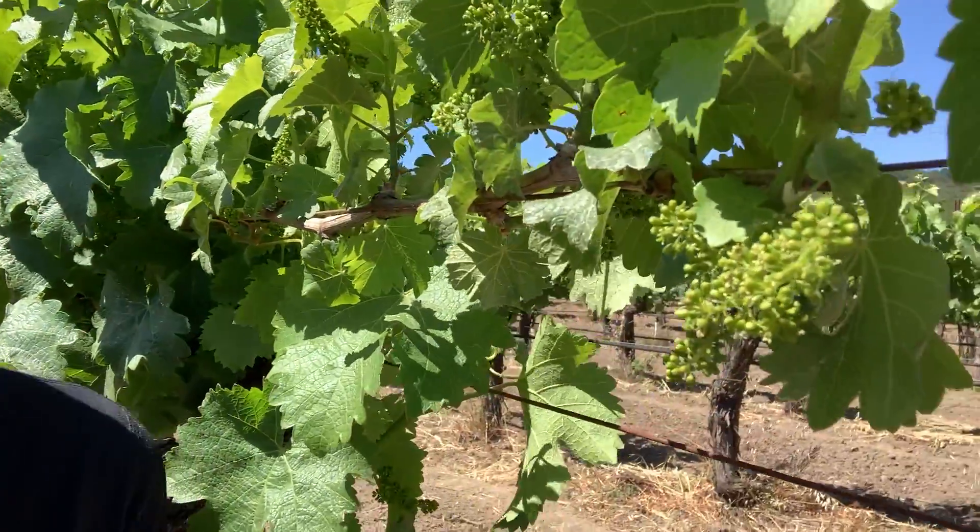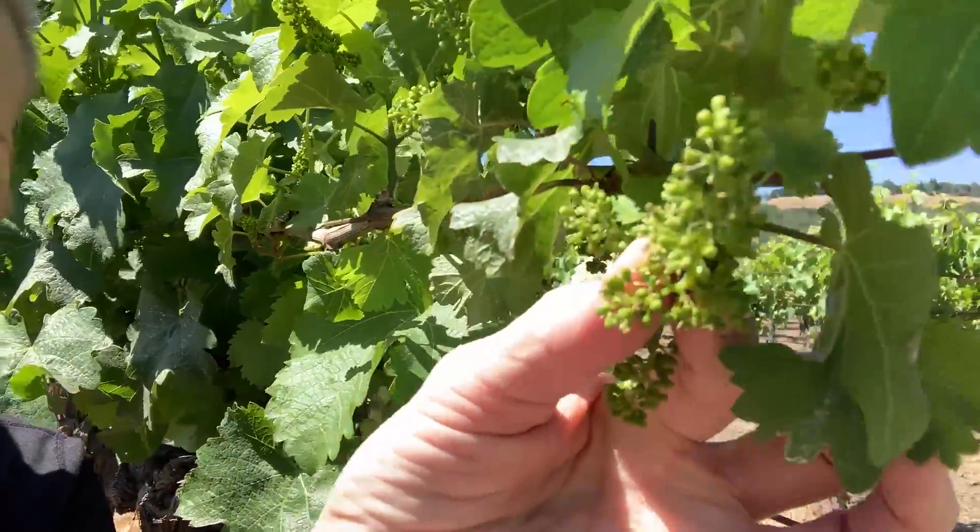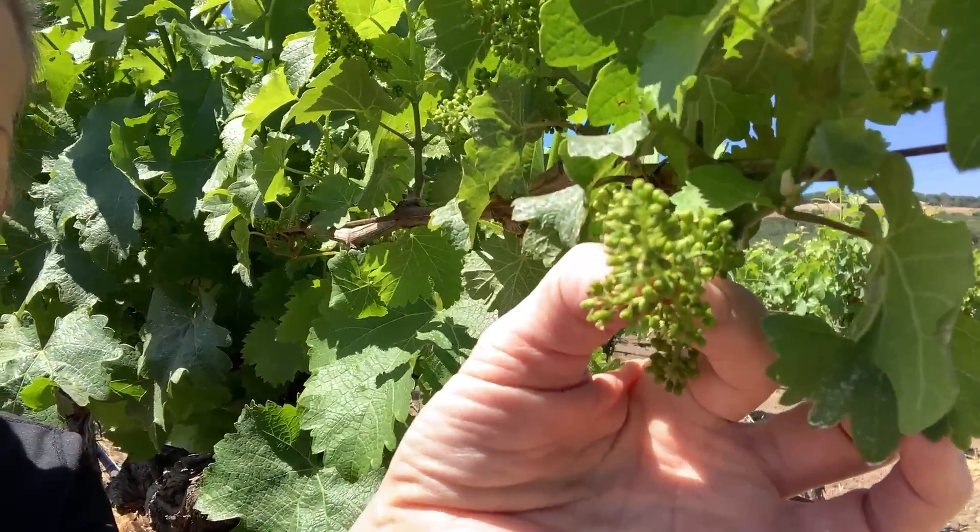There is some flowering that's just about finished. We've got little clusters that have the little flowers on them — let's see if I can get you some of those. You can see the tiny little flowers on there. The grapevines are self-pollinating, so they prefer that it's not windy and they prefer that it's not raining, but they will self-pollinate.